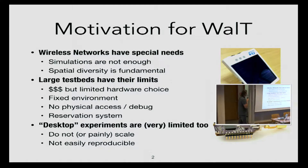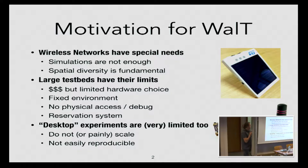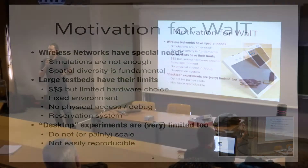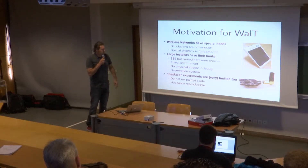What is the motivation for WALT? There are special needs when we want to do experiments with wireless networks. Simulations are not enough — we know that for a long time — and spatial diversity is fundamental. It means we have to test the things we develop in different kinds of situations. The idea is that we want to be able to deploy testbeds easily to run different kinds of algorithms: routing, MAC, whatever, in different kinds of situations.